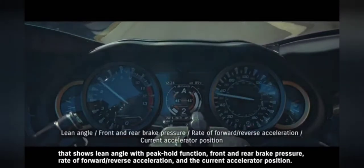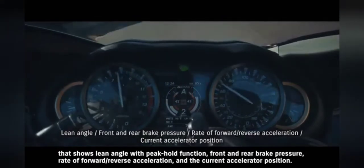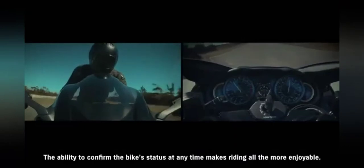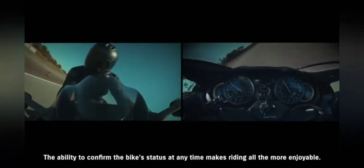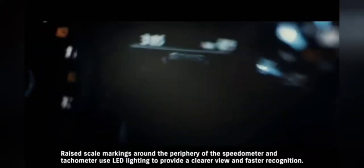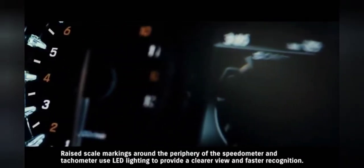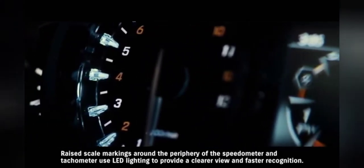hold function, front and rear brake pressure, rate of forward and reverse acceleration, and the current accelerator position. The ability to confirm the bike's status at any time makes riding all the more enjoyable. Raised scale markings around the periphery of the speedometer and tachometer use LED lighting to provide a clearer view and faster recognition.